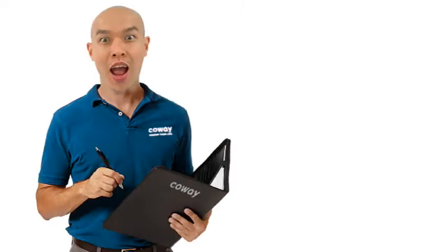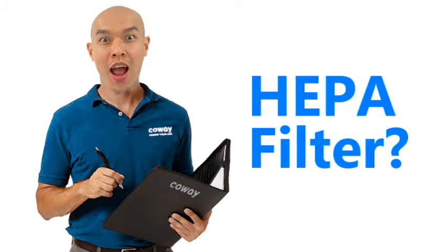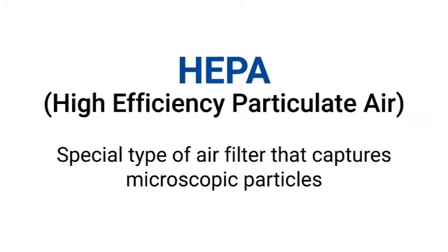It's time to clear the air with this thing called a HEPA filter. In short, the term HEPA stands for high efficiency particulate air. And what that basically means is it's a special type of filter that captures microscopic particles.